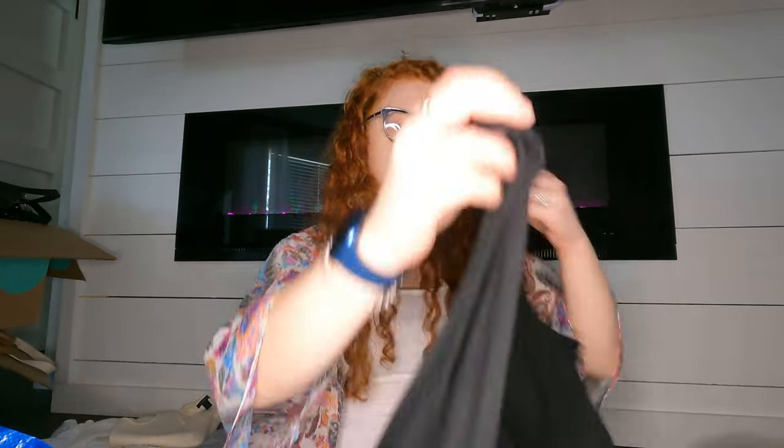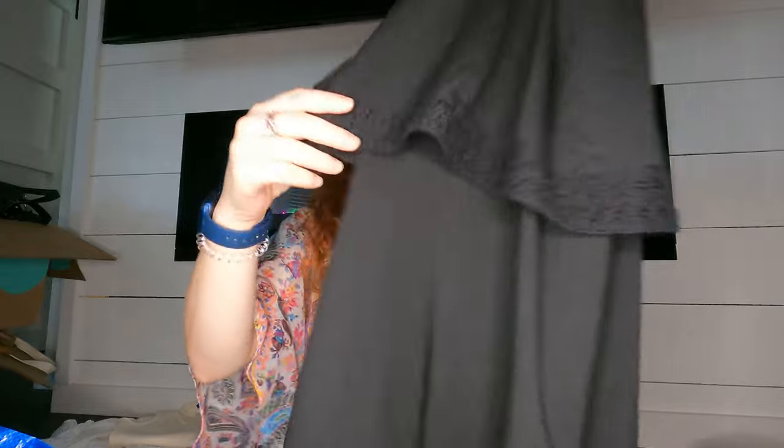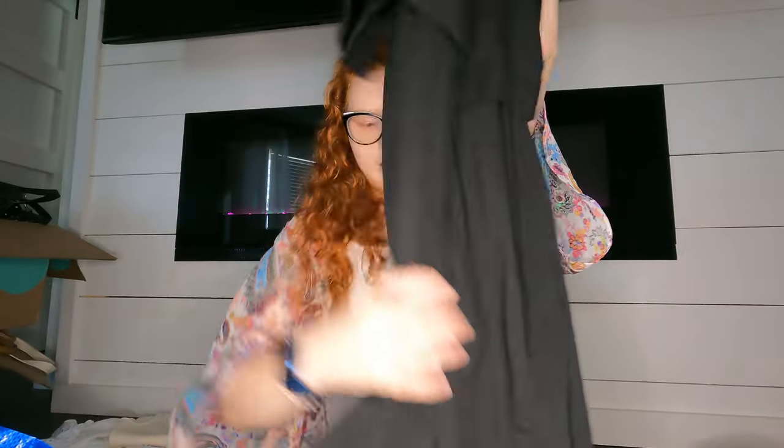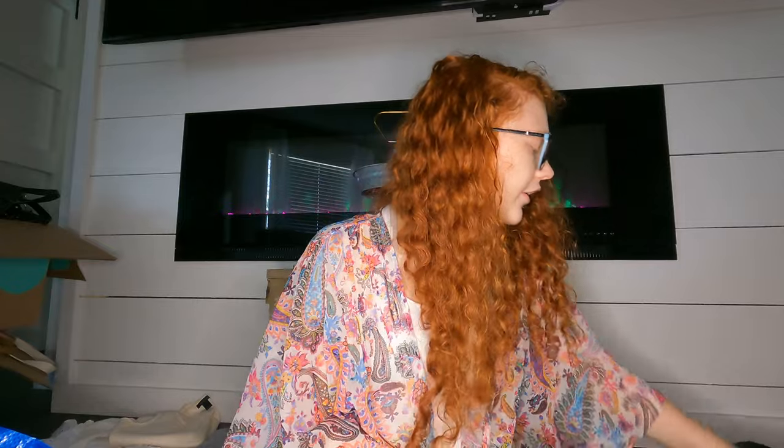Oh, this was a brand new J.Jill Wearever Collection dress with a $99 price tag. I think their Wearever collection does a little better. It's just a black dress with a little bit of detail. J.Jill is normally hit or miss whether it sells.